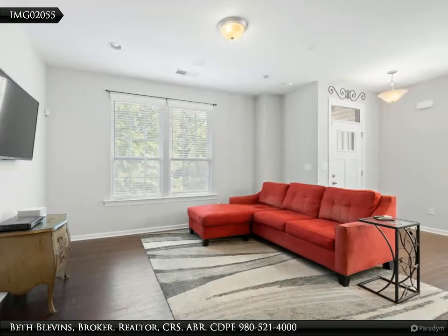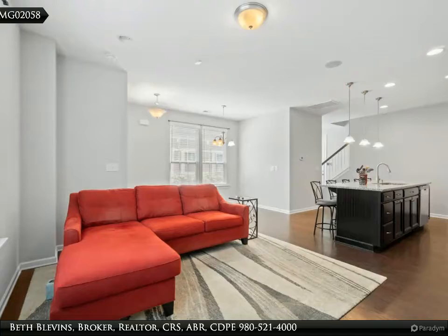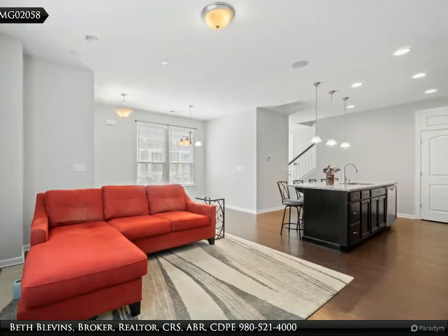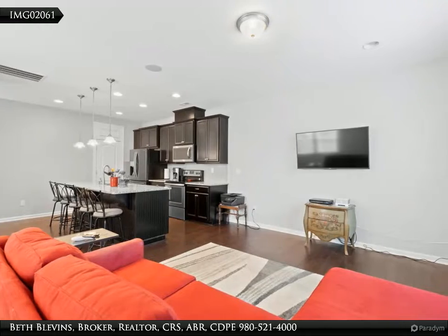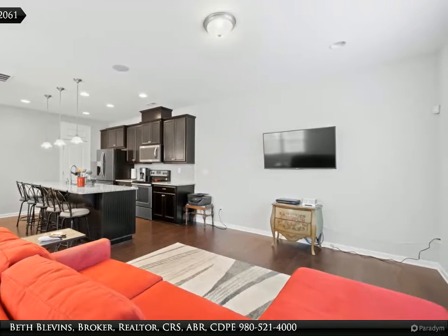Refrigerator remains. Dining room for additional seating, neutral paint throughout like new. Primary bedroom's en-suite bath has both an oversized soaking tub and a larger separate shower, dual sink vanity, and walk-in closet.